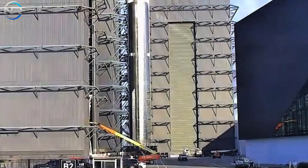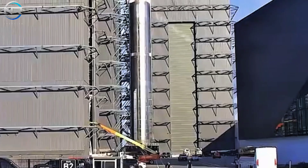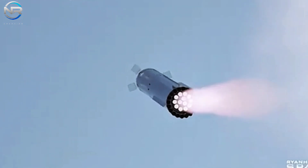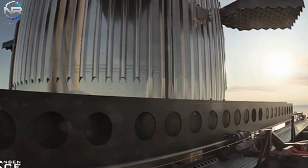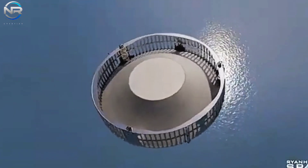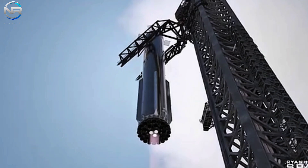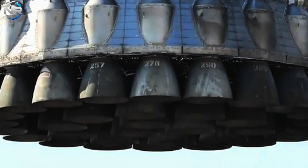B-13 is now poised for the subsequent phases of its launch preparation. In the forthcoming days, B-13 is anticipated to be returned to the production site. SpaceX has planned short road closures on October 25th from 10 p.m. to midnight, and once more on October 26th from noon to 3 p.m., presumably to facilitate the relocation of the booster from the launch pad to the factory. Upon returning to the megabay, B-13 will undergo a thorough post-flight evaluation with specific focus on its engines.